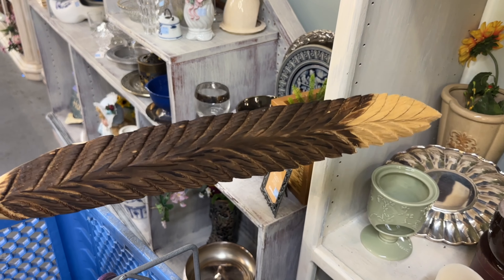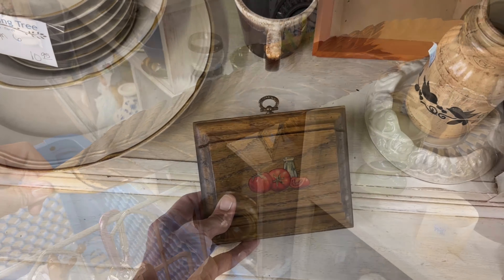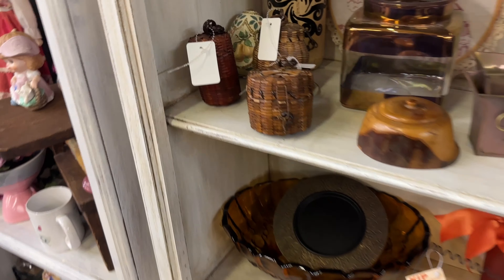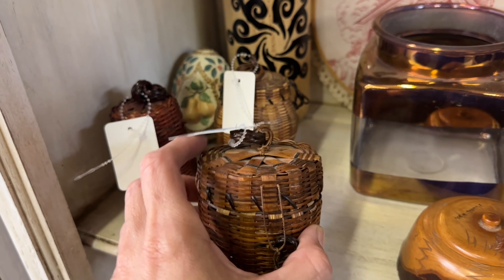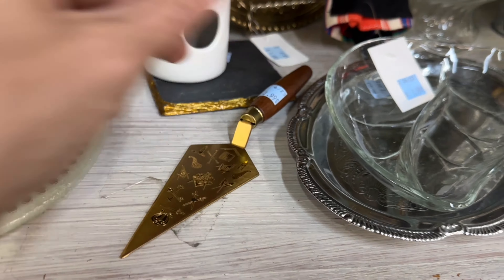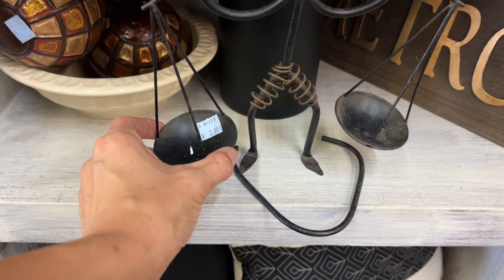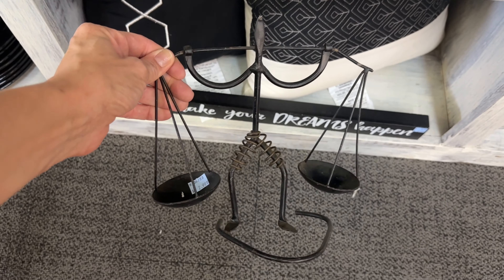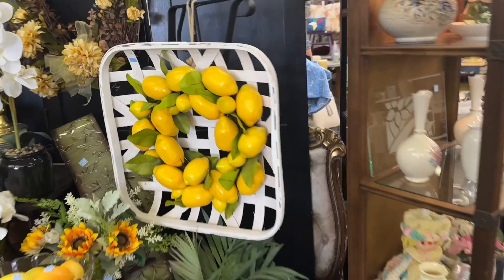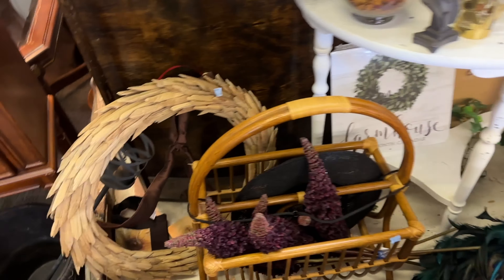Look at these beautiful wooden feathers — there are three of them. They would make a really fun wall display piece, but they are $8 each, so they're going to stay behind. Unfortunately, prices here were just too high and the selection is not good enough, but let's go ahead and run by another thrift store and see what we can find.